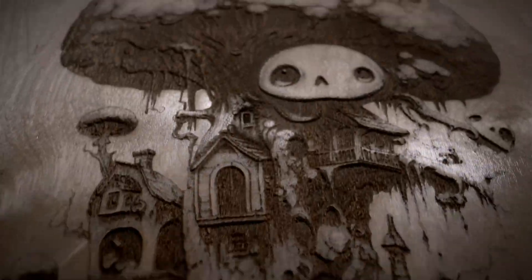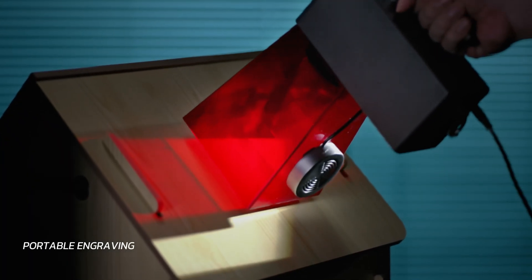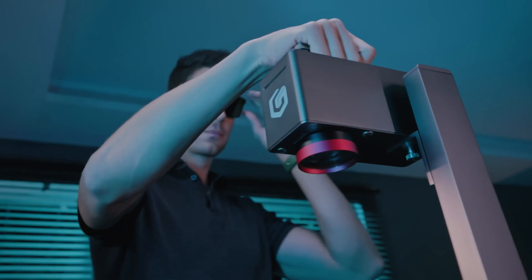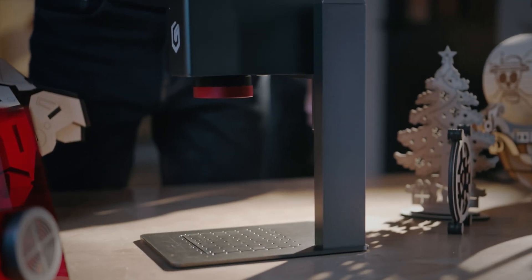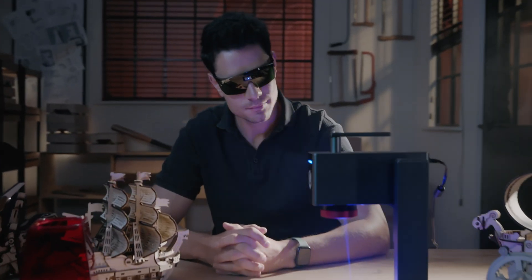The Nano can elevate your projects to new heights. Nano is lightweight and handheld, ensuring engraving projects can be taken wherever inspiration strikes. Whether you're in the comfort of your workshop or exploring the great outdoors, Nano is always at your side.